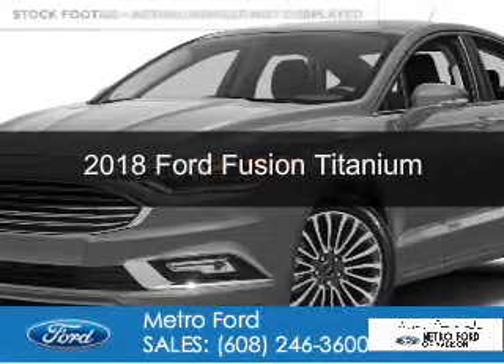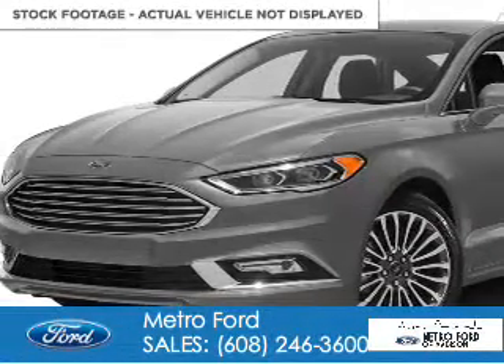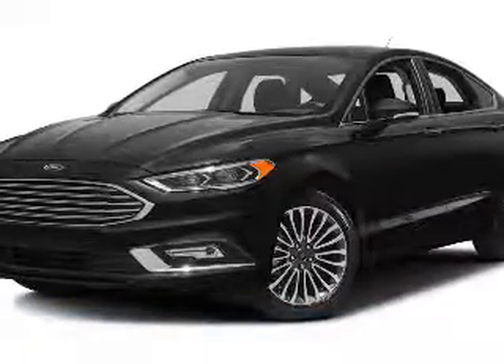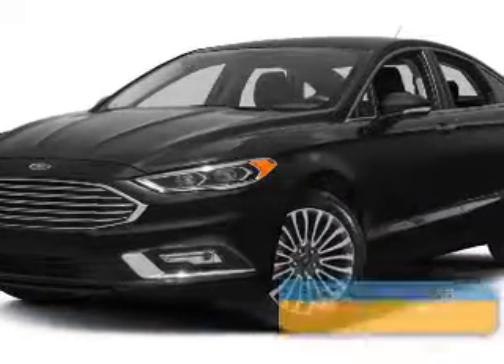This could be the vehicle you're looking for. It's powered by all-wheel drive, a 2-liter, 4-cylinder engine, and a 6-speed automatic transmission.